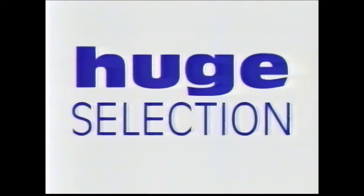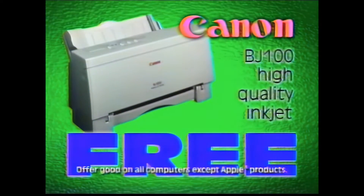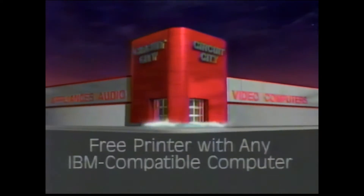For expert advice, huge selection, unbeatable low prices, and now a free high-quality Canon printer, the best place to buy your new computer is Circuit City right now.